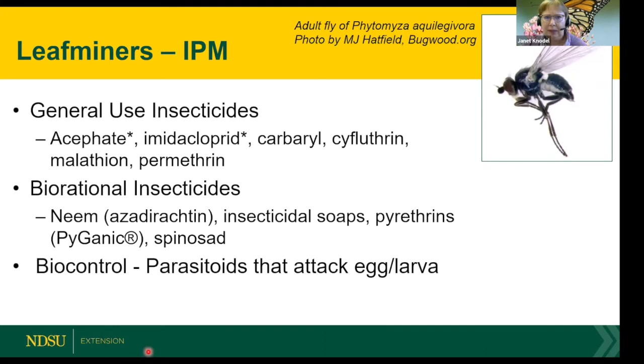I wouldn't recommend imidacloprid because it's highly toxic to bees — try to stay away from neonicotinoid insecticides. There are some biorational insecticides available, though you may need to spray more often. They're not as toxic to bees and butterflies. There are also parasitoids that attack both the egg and larvae.